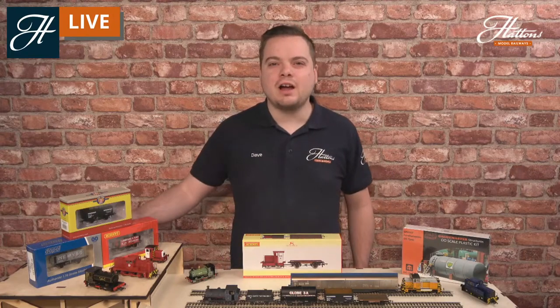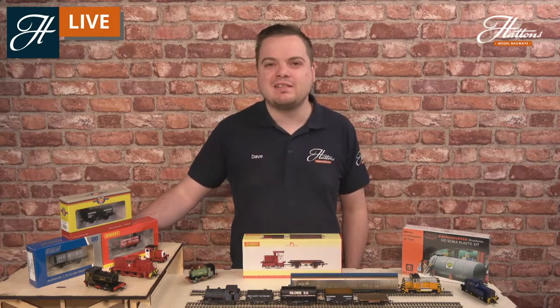Hi everyone, welcome to another Hatton's Model Railways livestream. Today I've got a lot of model railway inspiration for you.